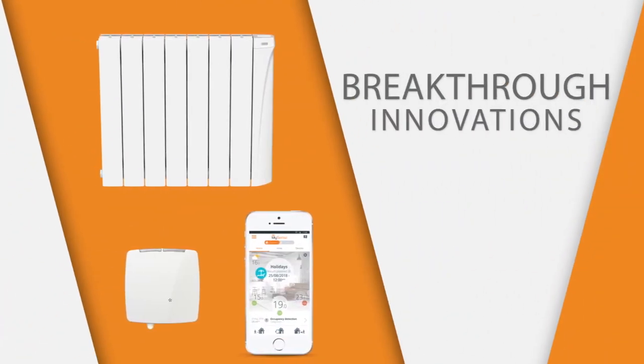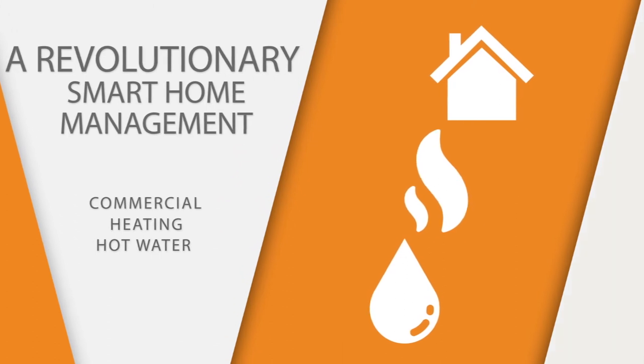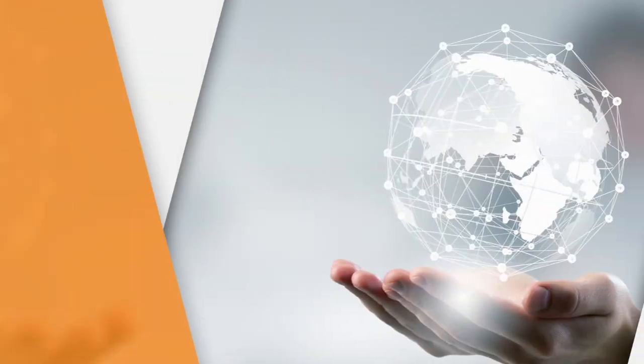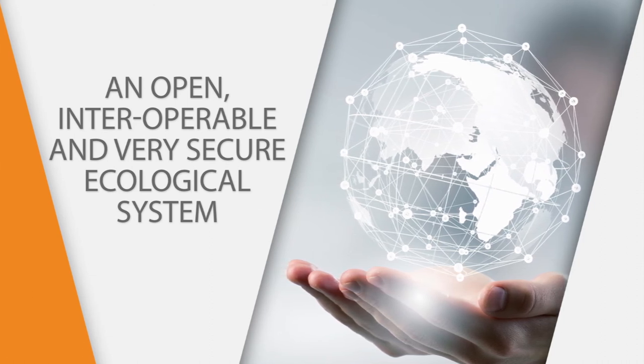Breakthrough innovations: a revolutionary smart home management system for all your commercial heating and hot water. An open, interoperable and very secure ecological system.